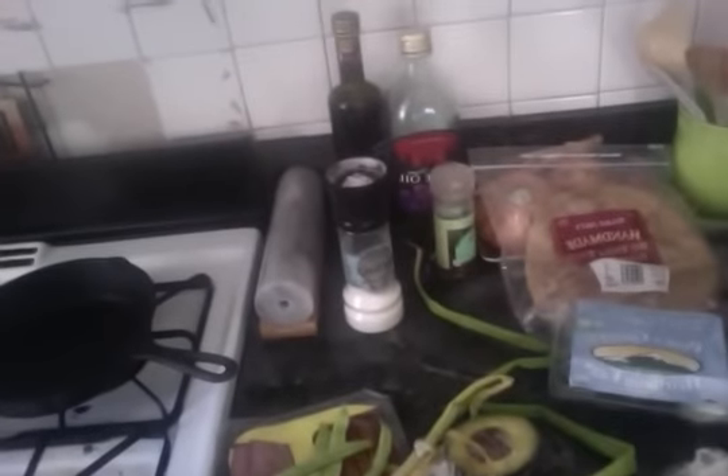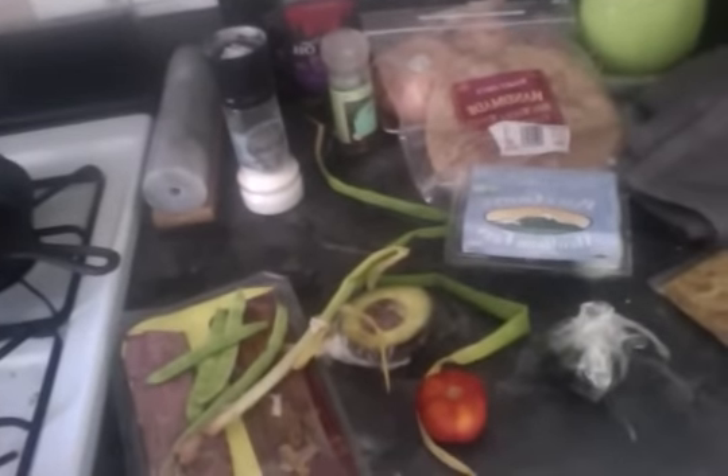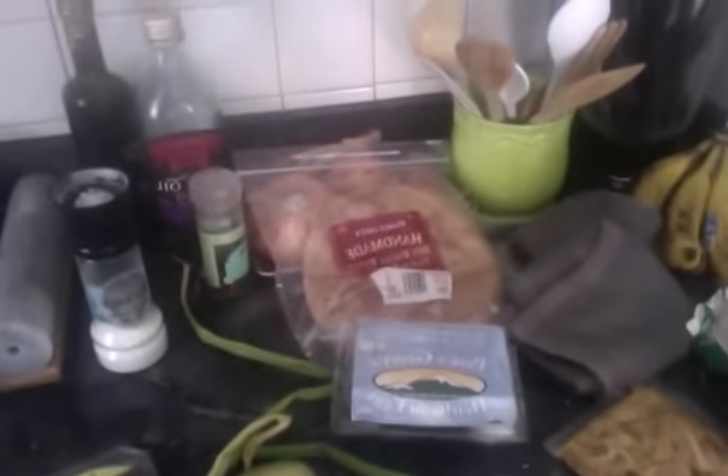Well now, it appears we have some turkey bacon, green beans, scallion, avocado, a little bit of tomato, some zucchini, nice heirloom eggs.